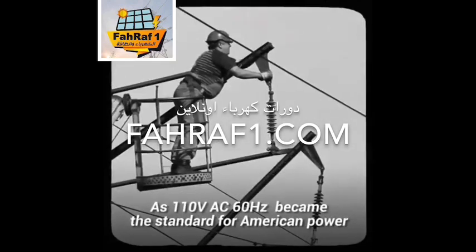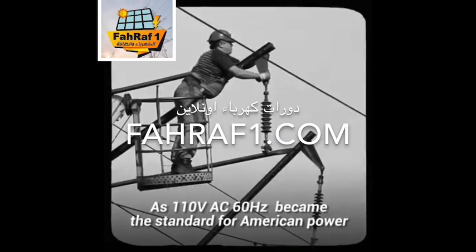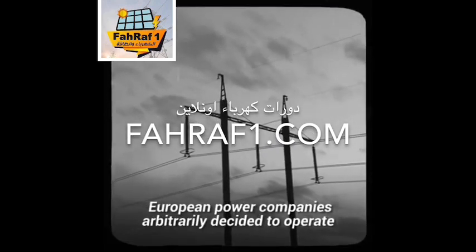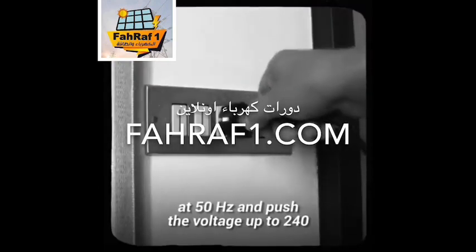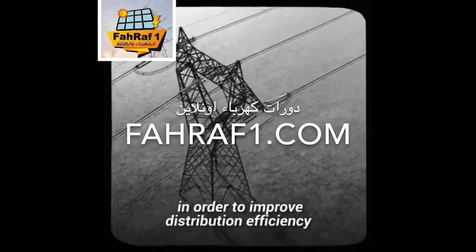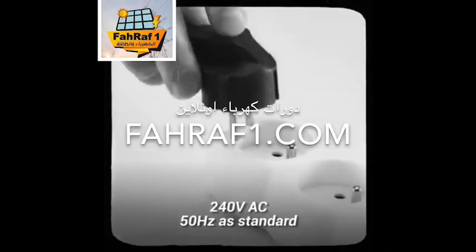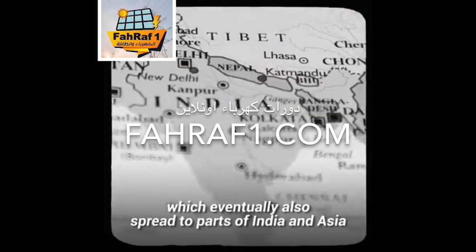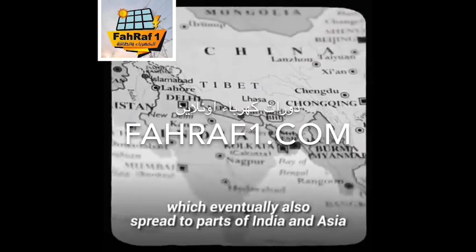As 110 volts AC 60 hertz became the standard for American power, European power companies arbitrarily decided to operate at 50 hertz and push the voltage up to 240 in order to improve distribution efficiency. So most European countries adopted 240 volts AC 50 hertz as standard, which eventually also spread to parts of India and Asia.